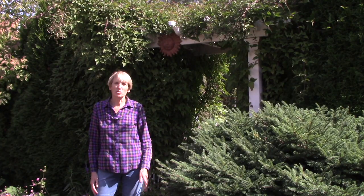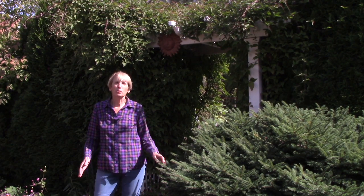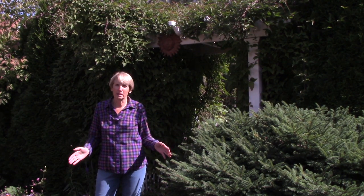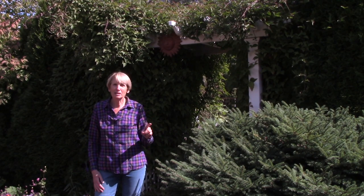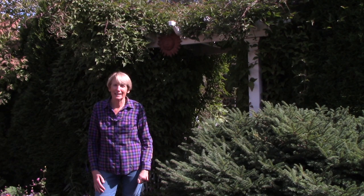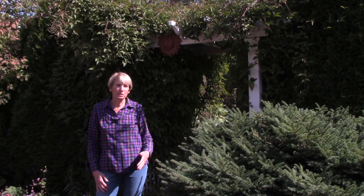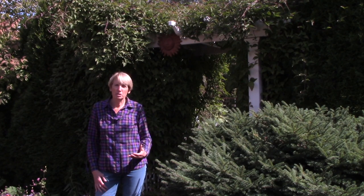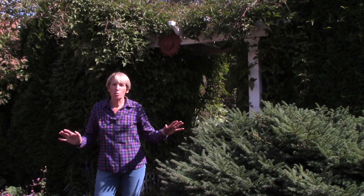We've lived on five acres for almost 30 years, which I can scarcely believe, and when we first bought this piece of property there was nothing on it except a single foot-tall ponderosa pine. That was it, and as avid bird watchers my husband and I knew that there was no way birds would feel safe coming into our garden if it was so wide open.